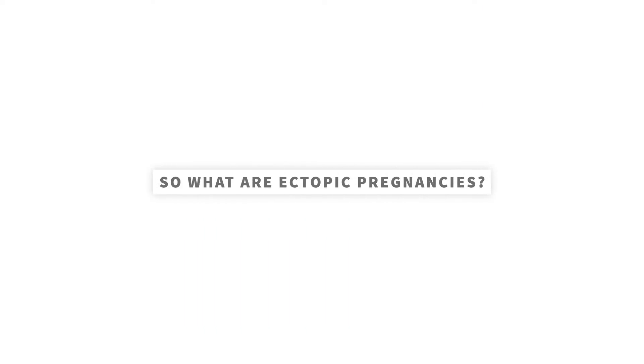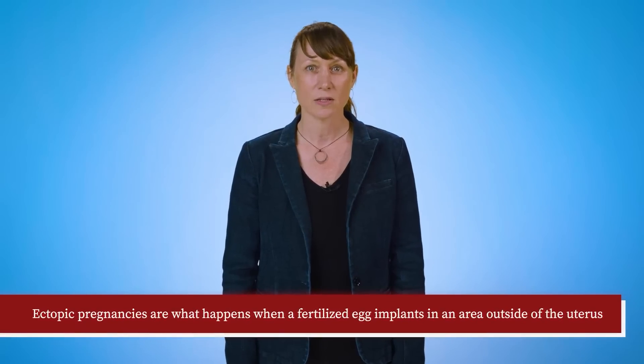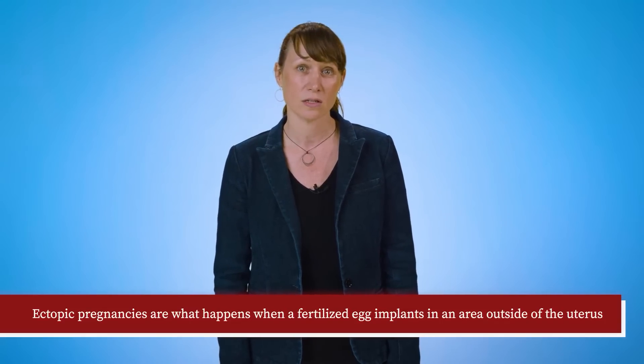So what are ectopic pregnancies? Ectopic pregnancies are what happens when a fertilized egg implants in an area outside of the uterus. In order to understand what this means, it may be helpful to first understand what a normal pregnancy would look like. Normally we'd expect an egg to be released by the ovaries, be fertilized in the fallopian tubes, and then travel to the uterus where it implants in the lining known as the endometrium.